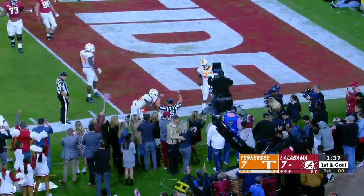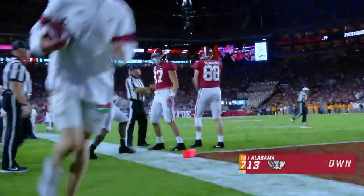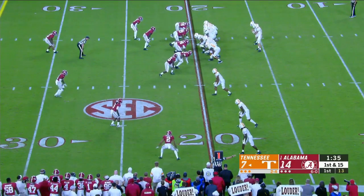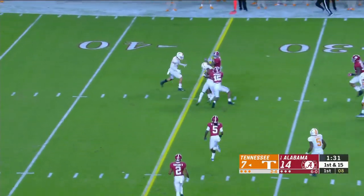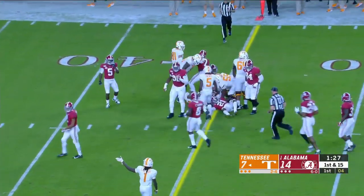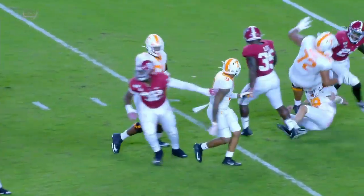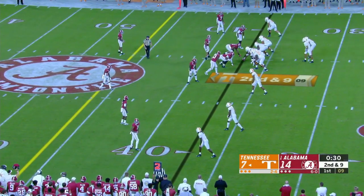Brian Robinson taking on contact and the pylon. Coming into this environment with this noise and the pass rushers that Alabama has — that's a task. That one is a five-star guy. Little pump and completion to Jenkins, and there's a flag down. Brian Maurer is slow to get up. The ruling of targeting has been reversed — there was not forcible contact.